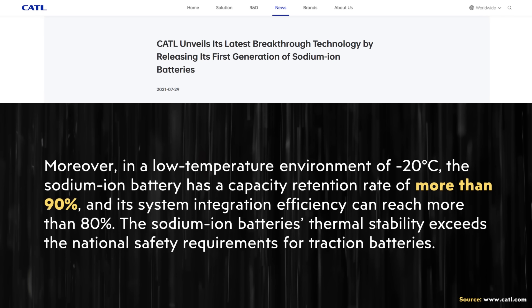In CATL's press release about sodium-ion batteries, a very similar cold-weather performance claim was made: in a low-temperature environment of negative 20 degrees Celsius, the sodium-ion battery has a capacity retention rate of more than 90%.